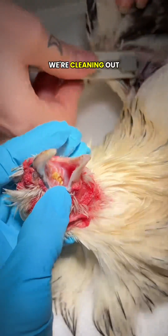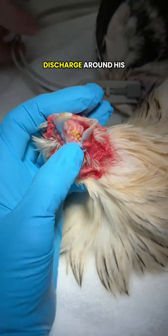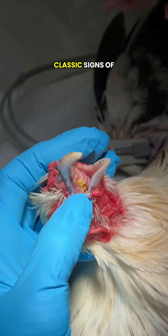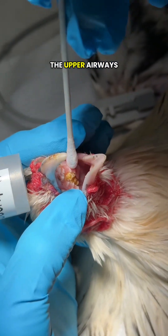This chicken has sinusitis. We're cleaning out the choanal slit today. This chicken came in with swelling and discharge around her eyes and nostrils — classic signs of a sinus infection or sinusitis, which is inflammation and infection of the upper airways.